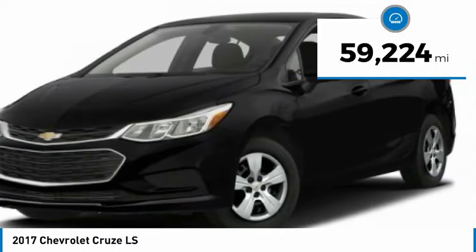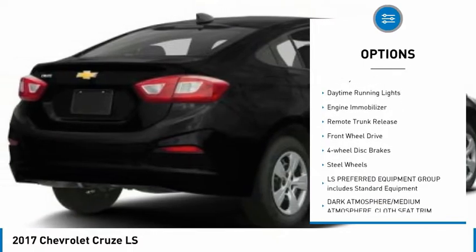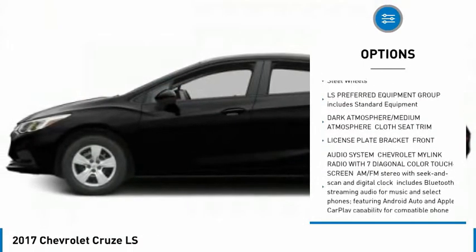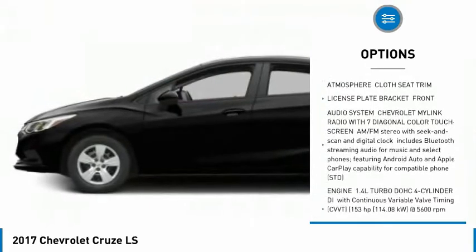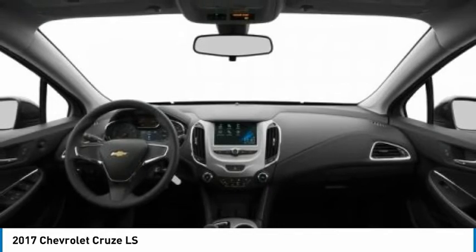Here are some of this vehicle's great options: tire pressure monitor, turbocharged, traction control, stability control, daytime running lights, engine immobilizer, remote trunk release, FWD, four-wheel disc brakes, steel wheels.